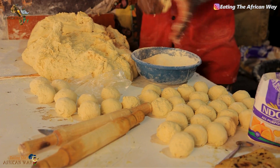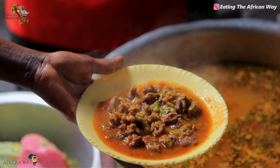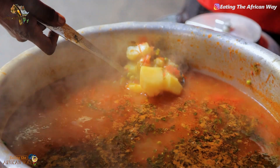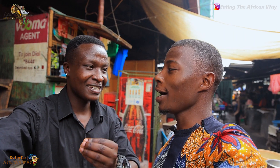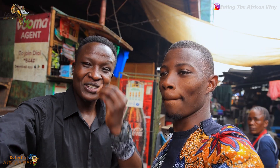Then we are going to see chapati, we are going to see beans, we are going to see meat, cow peas, potatoes — everything and how they are going to be prepared. We have plenty to look at.